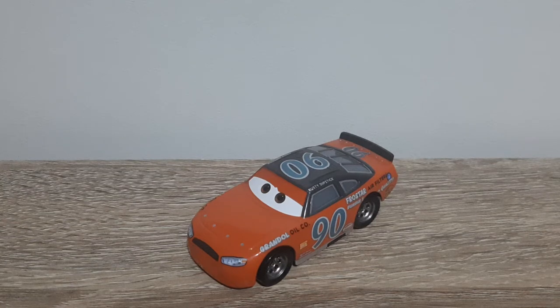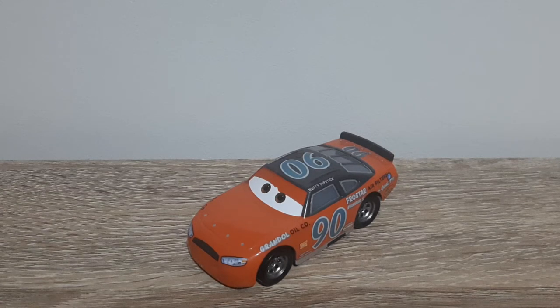Hello YouTube, welcome to a new video. Today I'll be having a look at Thomasville Racing Legends Poncho Wipeout from Wave 1 of the 2018 Thomasville Racing Legends series.